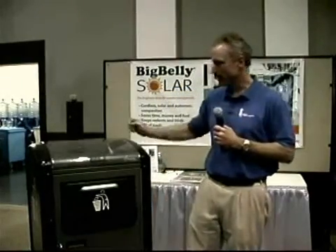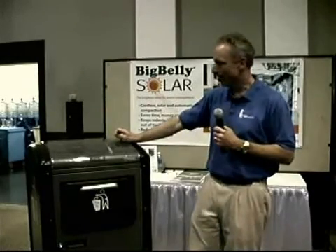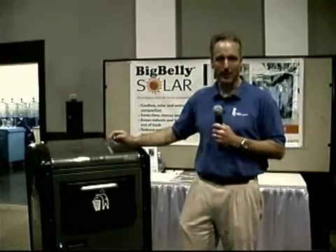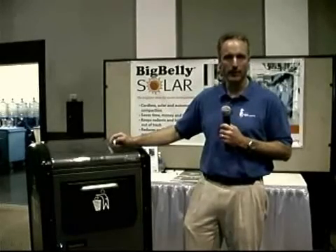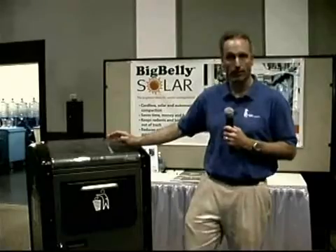My name is Richard Kennelly. I'm Vice President with Big Belly Solar, and our product is the Big Belly Solar Powered Trash Compactor. This replaces any outdoor trash receptacle in a city, park, amusement park, or any public space where the public throws away trash.